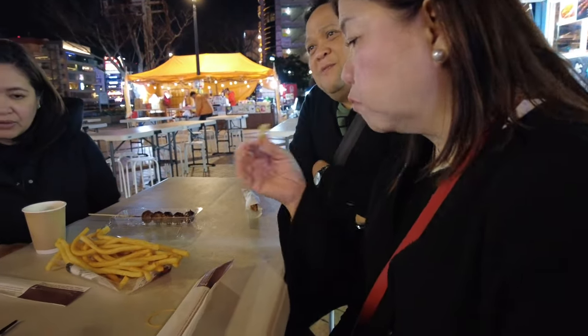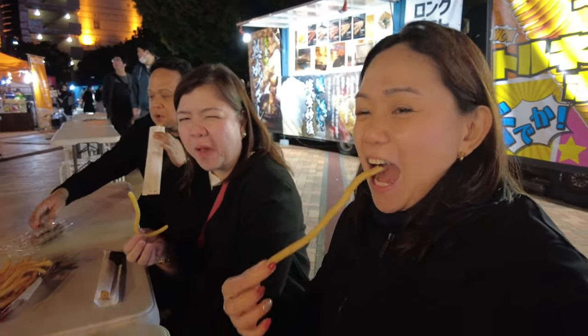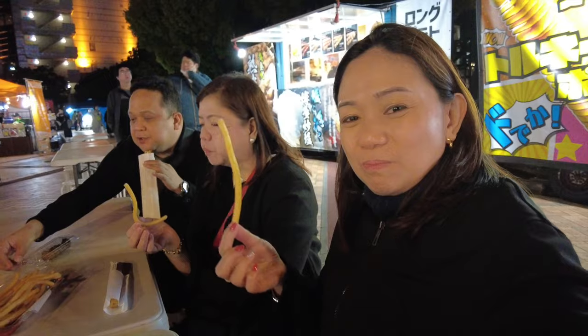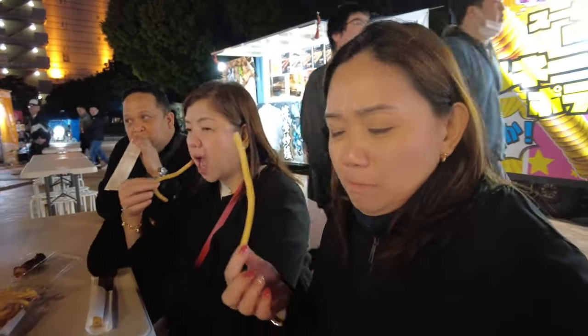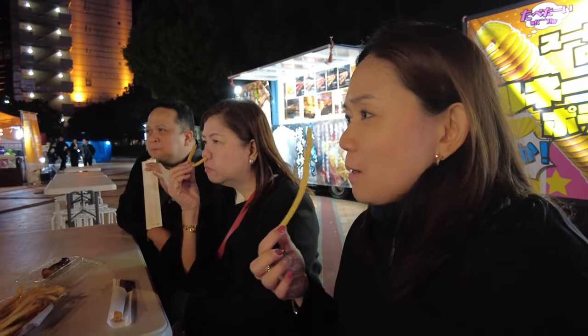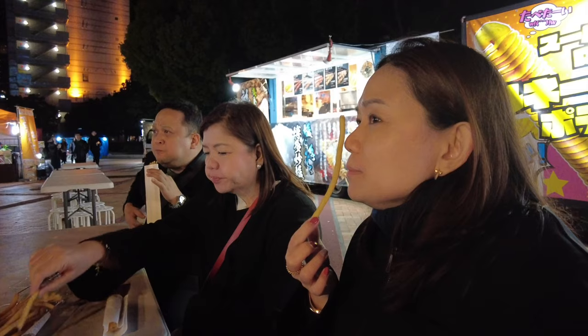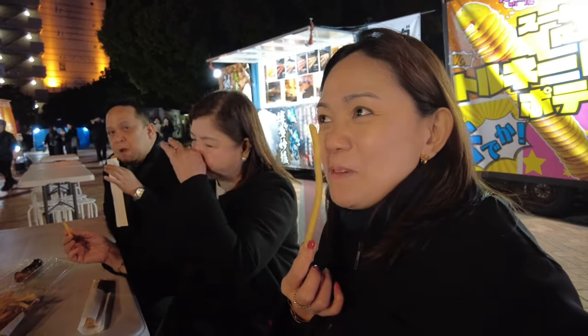How are the french fries? They're light and crunchy, masarap! Very light. The potatoes here are amazing.